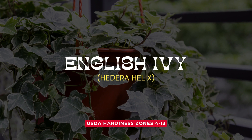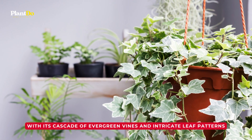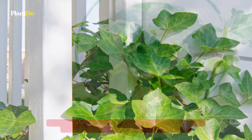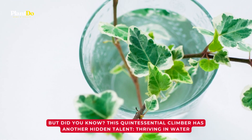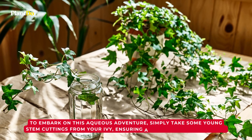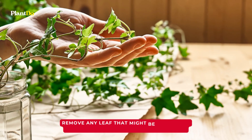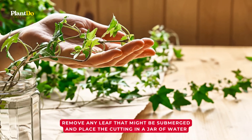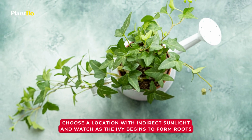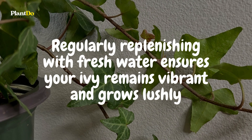Meet the English ivy, a symbol of timeless beauty. With its cascade of evergreen vines and intricate leaf patterns, English ivy is more than just a decorative addition to your interiors — it also thrives in water. Simply take some young stem cuttings, ensuring a few leaves are attached. Remove any leaf that might be submerged and place the cutting in a jar of water. Choose a location with indirect sunlight and watch as the ivy begins to form roots. Regularly replenishing with fresh water ensures your ivy remains vibrant and grows lushly.